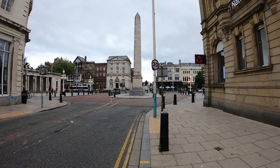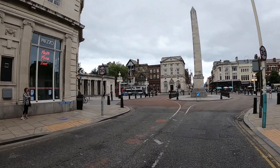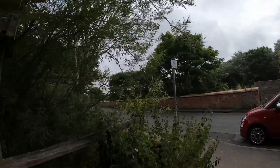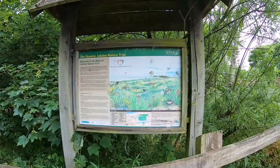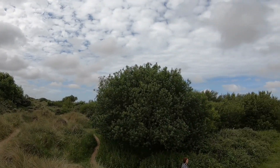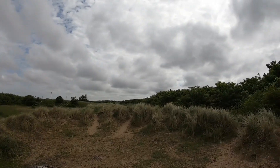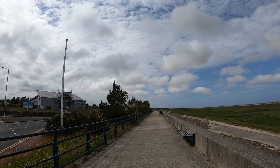We're leaving Southport shopping center now, heading down towards the promenade — two minutes walk straight down. There's the site entrance, the back entrance, and across the road is the Queen's Jubilee Nature Trail, literally 20 seconds from the site. This is the nature reserve, and we've just walked through it onto the promenade.